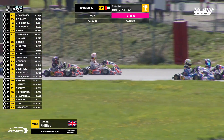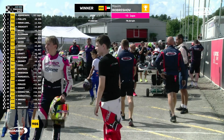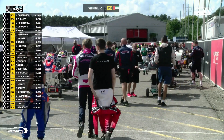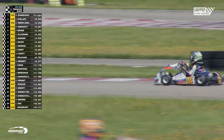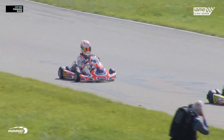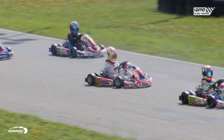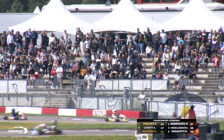He follows in the wheel tracks of Alejandro Melendez, Freddy Slater, Cahal Clark, Luna Flusha, and Daniel Kelleher. Now it is Jesse Phillips who takes his rightful place as Mini X30 winner in 2023. And for the fifth year in a row, it's a Fusion Motorsport driver that gets the job done in Mini X30.